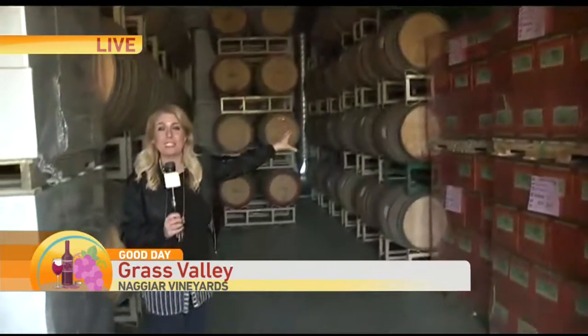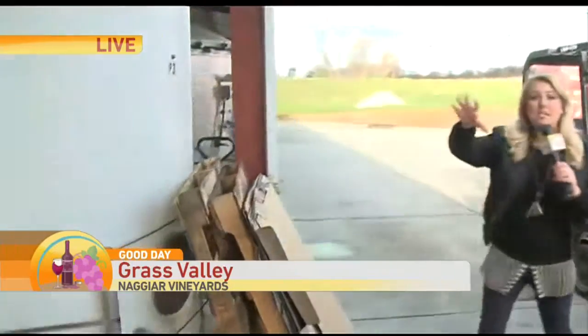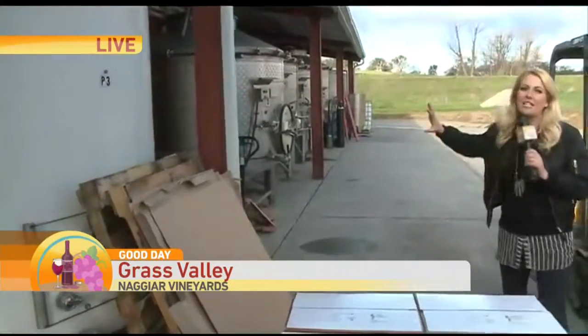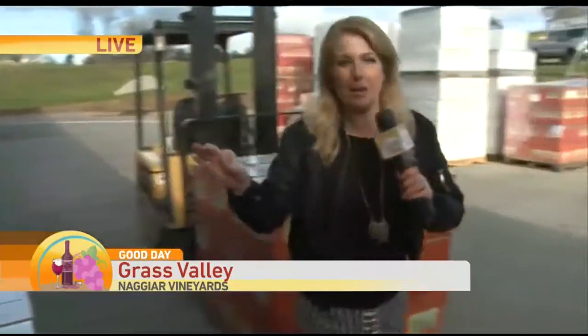Take a look here — these are the barrels. This is the first step in the process after the harvest. They got all these grapes and put them in the barrels back in September. That's what they're going to be bottling today.